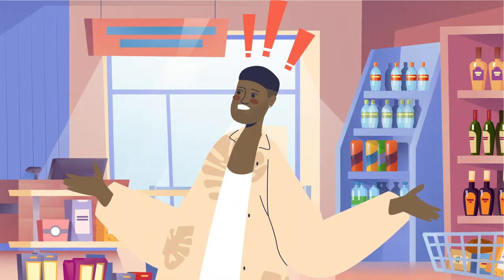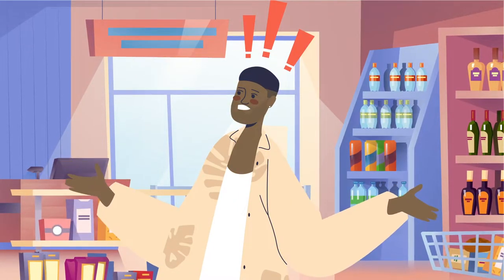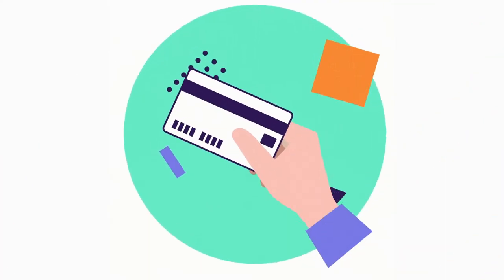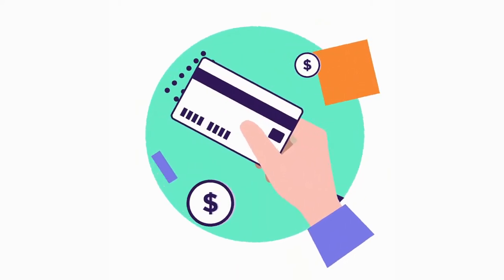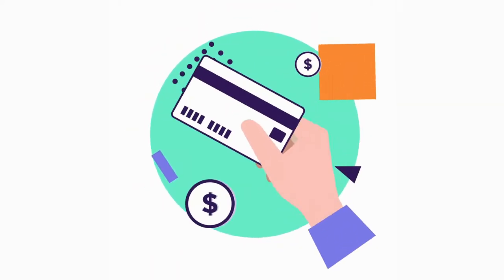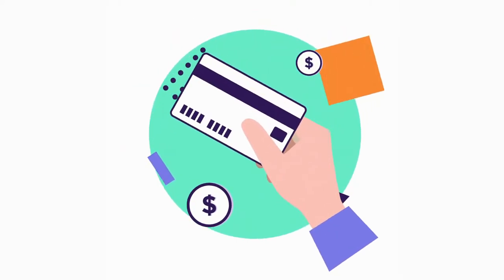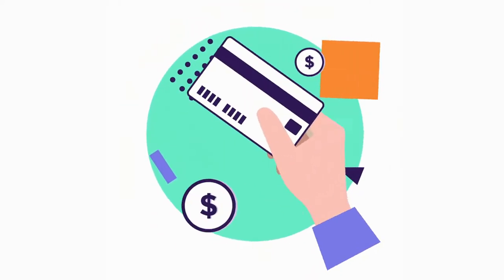A Costco customer might expect to buy only a few items, but ends up buying a whole bunch of stuff. There's something different about the store when you walk in. You're compelled to purchase, and you're also compelled to come back to see what's new. It might not be as enjoyable if the products were the same every time.